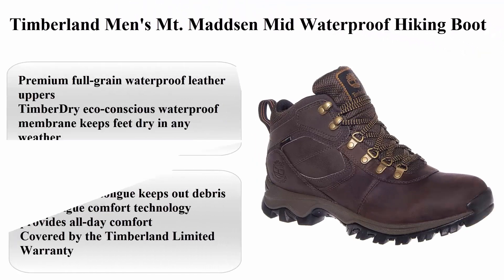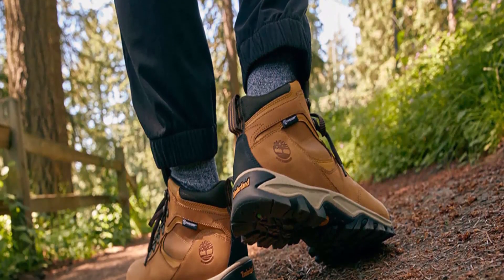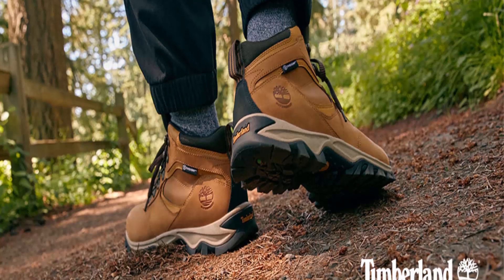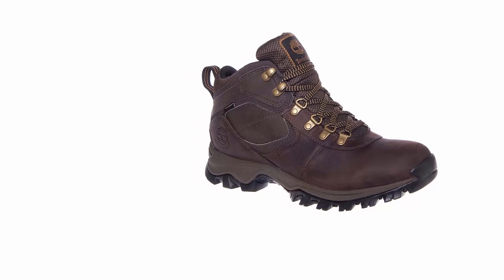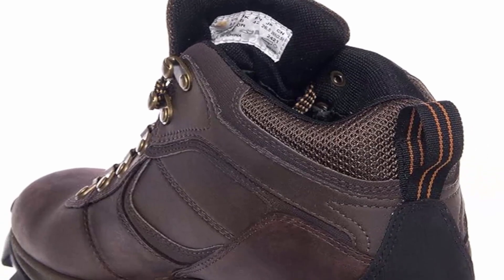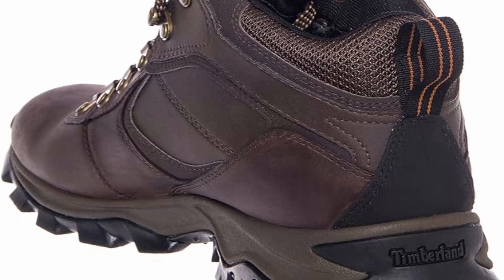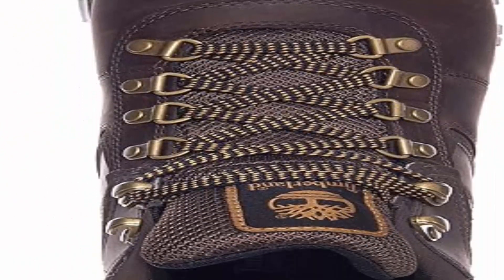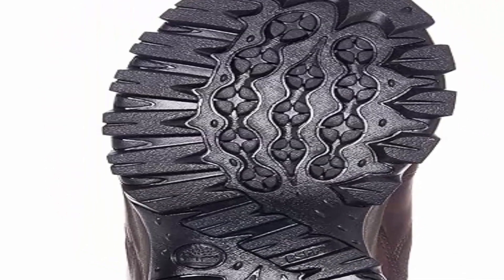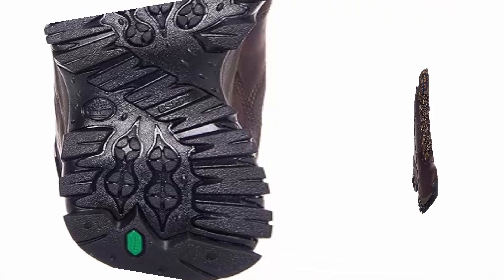Number 6: Timberland Men's MT Mattson Mid Waterproof Hiking Boot. Features premium full-grain waterproof leather uppers, a TimberDry eco-conscious waterproof membrane that keeps feet dry in any weather, and a fully gusseted tongue to keep out debris. Anti-fatigue comfort technology provides all-day comfort. Covered by the Timberland limited warranty — visit the Timberland website for complete terms, limitations, and warranty claim instructions.